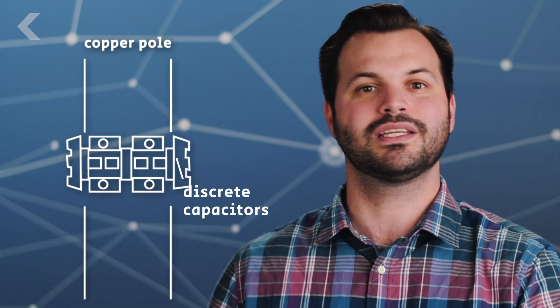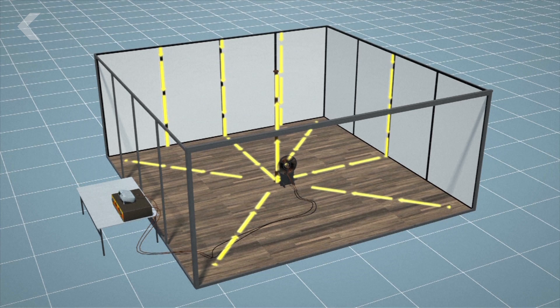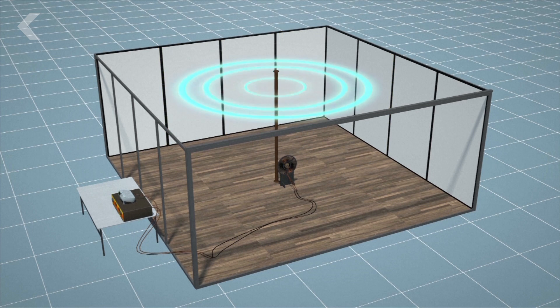If you look closely at the copper pole, you'll see a gap toward the top. In that gap are small, discrete capacitors. By combining those capacitors with a signal generator, the engineers found they could send alternating current through the pole, the walls, the ceiling, and the floor, at the frequency of their choice. This creates a magnetic field around the pole, just like with current wireless chargers on the market.